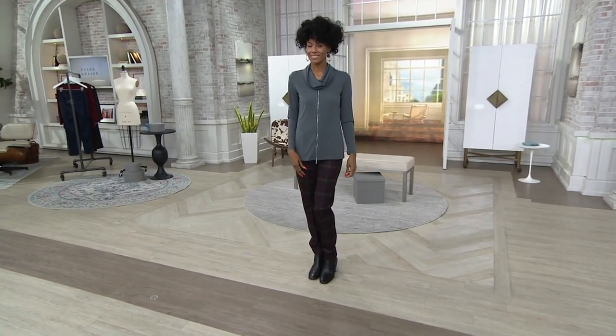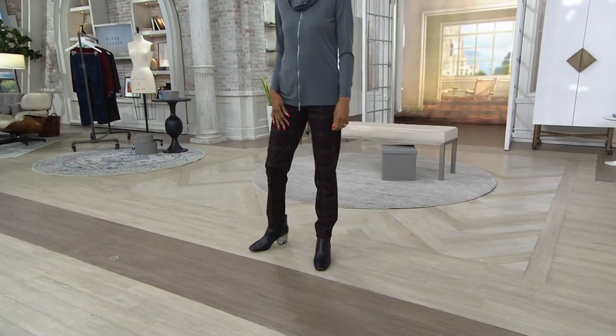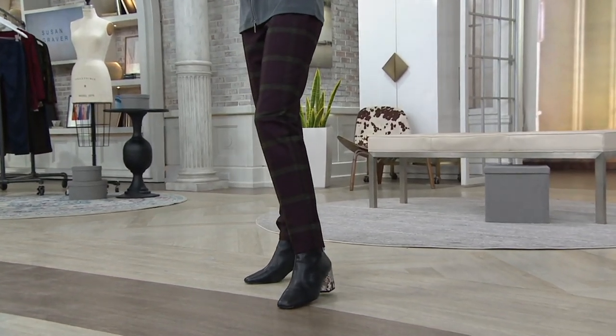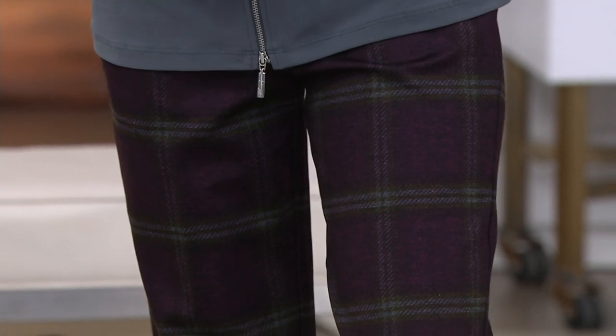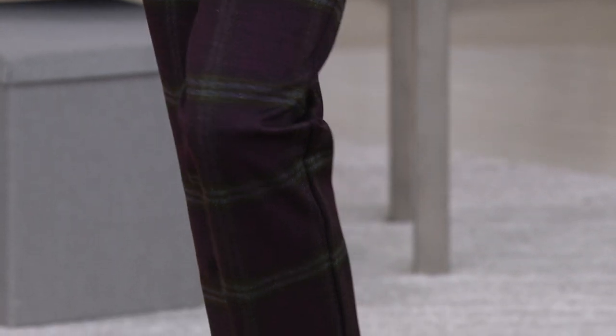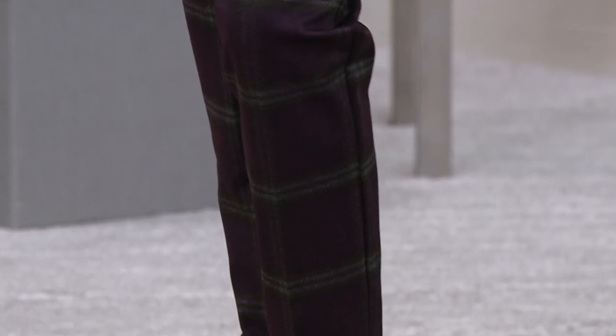Oh, Katya, you look so awesome. How cute. Susan, I'm so excited about these because generally through my years, I think of this kind of plaid menswear influence being like a flannel or a heavier trouser.